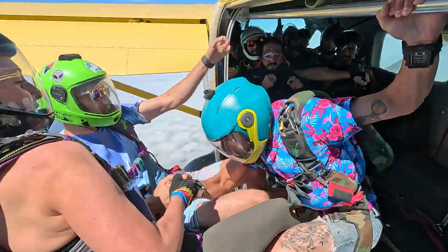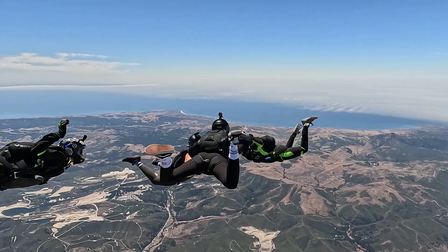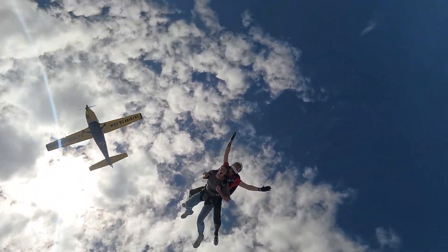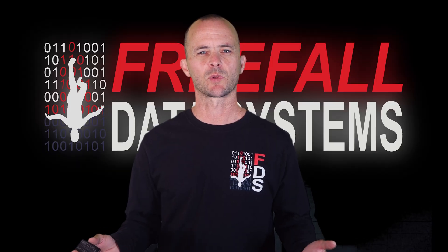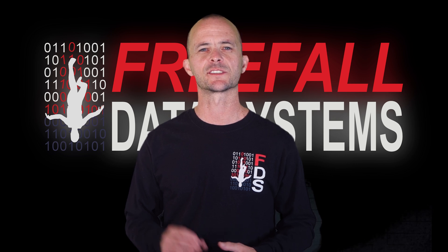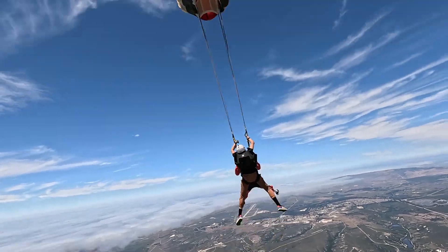Everybody's setup is different and every type of flying generates a different level of wind noise, so it's important that you confirm that the audible can be situated in an advantageous position over your ear in the helmet before purchasing this type of audible. For cases where a loud or disadvantageous helmet cannot be remedied, I would note that the Sonowelti 4V can also emit standard beat patterns that may be easier to hear in freefall.